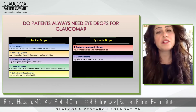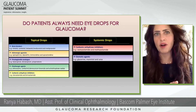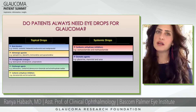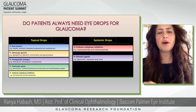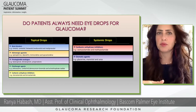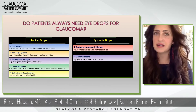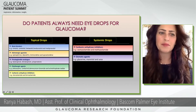Sometimes if glaucoma is really out of control, we add a first drop — usually a prostaglandin analog — and if that's not controlling the pressure well enough, we'll add a second or third drop. There are also combination drops. If we ever need to bring down pressure fast, like during a big spike, we can give a systemic medication. Some of you might have had Diamox — acetazolamide — which we use when we really need to drop the pressure fast, though that's not very often.